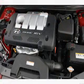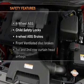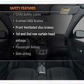Power steering, power mirrors, an alarm system, and an adjustable tilt steering wheel. And for your peace of mind, the following safety equipment is included.